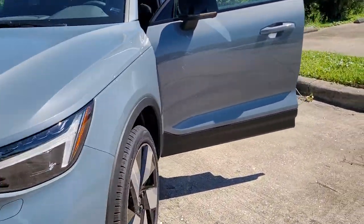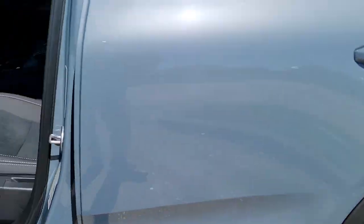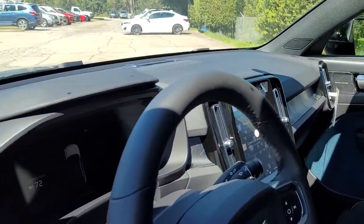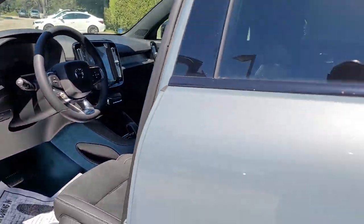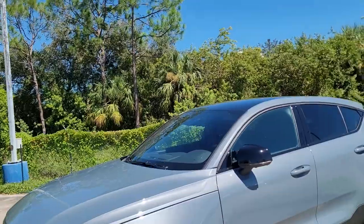This one has a 360 camera with the bird's eye view. I absolutely love those wheels. It's an updated Google system for the maps, always updating for you. Again, if there's any additional questions, I'm Jonathan, Volvo of Melbourne. Have a great day.